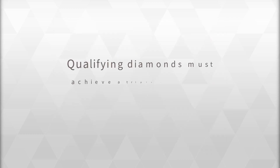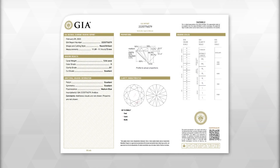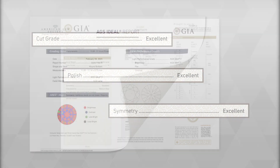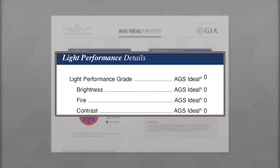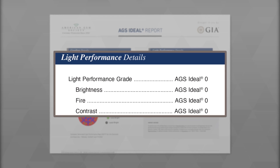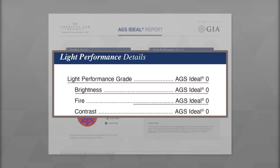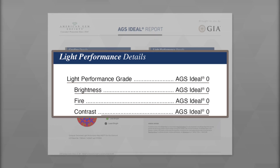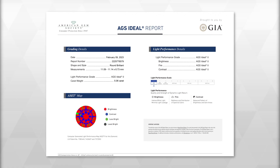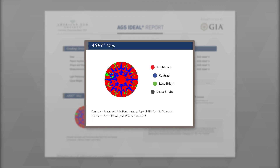To qualify, the diamond must achieve triple excellent for cut by GIA standards — that is, excellent for overall cut, polish, and symmetry — and achieve AGS ideal 0-0-0-0 for light performance, meaning zero deductions for overall light performance, brightness, fire, dispersion, and scintillation. The AGS addendum specifies that the diamond has achieved AGS ideal 0-0-0-0 light performance and may include the corresponding ASET map.